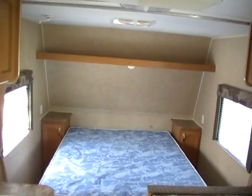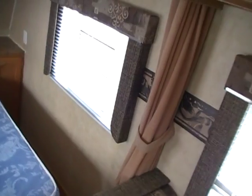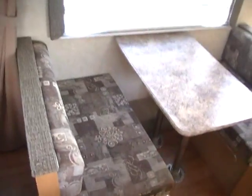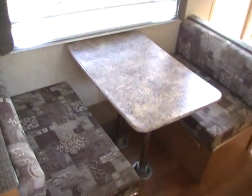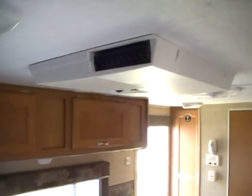Great open floor plan. It's got a queen island bed in the front with a privacy curtain and all the matching window valances. Got a table booth that makes a bed, plenty of storage there, and a roof vent.